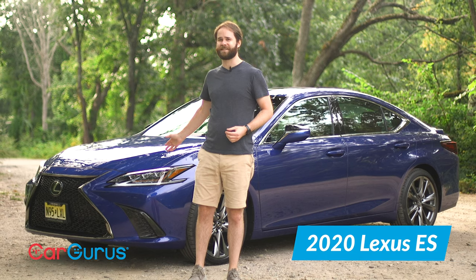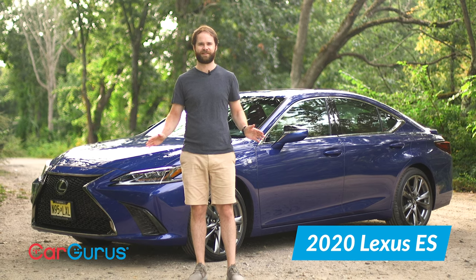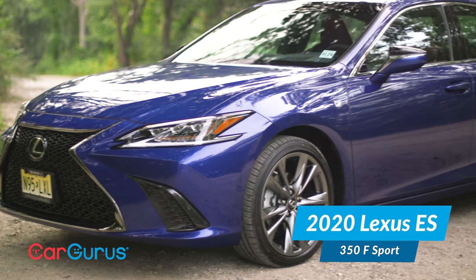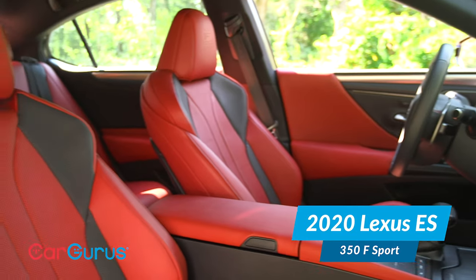This is the 2020 Lexus ES. It's quiet, it's smooth, it's peaceful — tranquility on four wheels. But to be specific, it's the ES350 F Sport, which means it's also loud, aggressive, and with red leather interior and two sport modes.